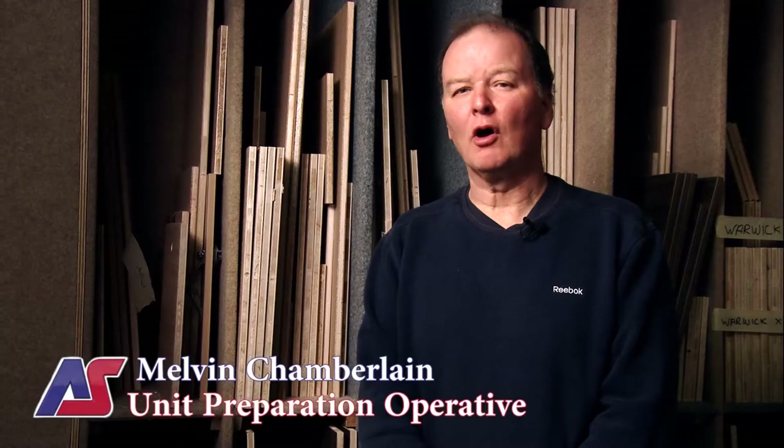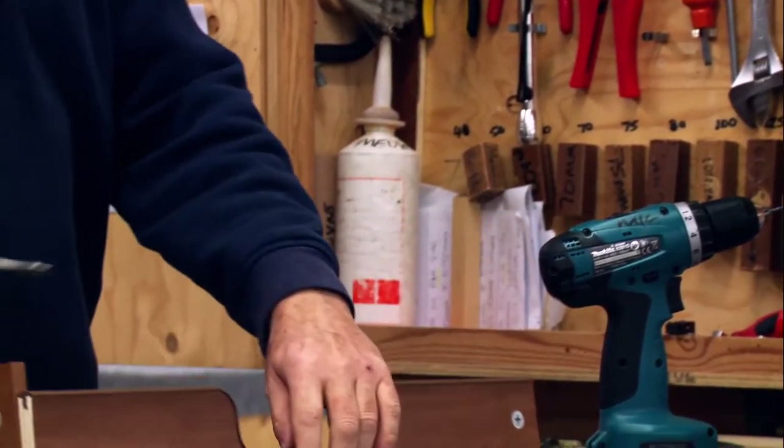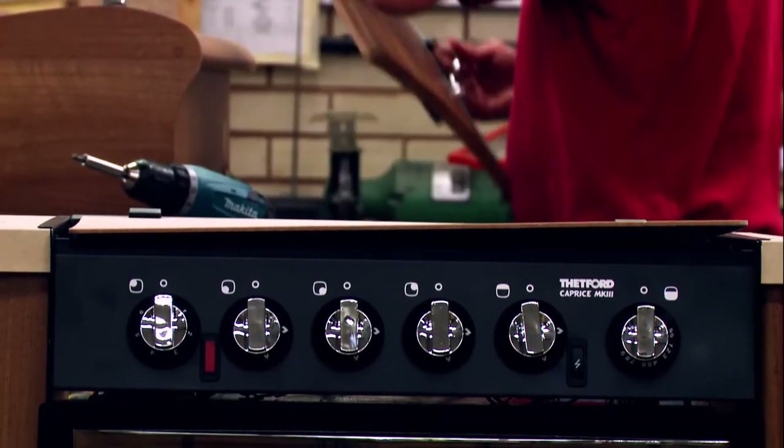I started building lockers and then worked my way up, building wardrobes and sinks and cooker units. We get the parts in as a kit and then we build the kit. It comes together like a big jigsaw puzzle, basically.